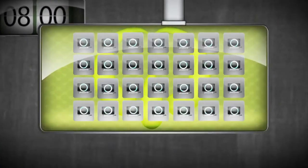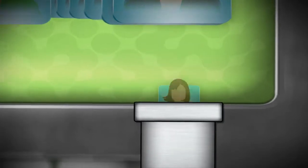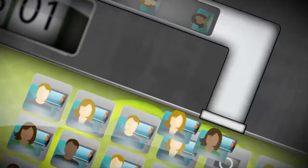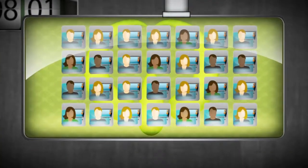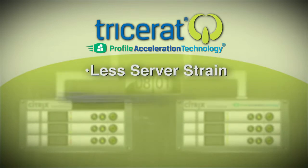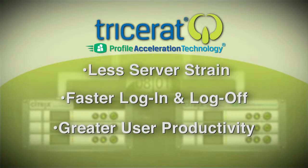Install PAT, and now you have a virtual traffic cop directing those files, applications, and settings to their locations on demand. Not only does the user experience improve, but network utilization is reduced and spread evenly throughout the day, relieving unnecessary strain on the server, increasing speed of login and log-off times, and increasing user productivity.